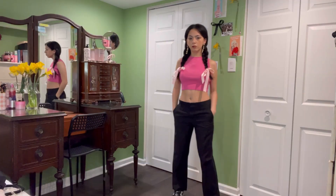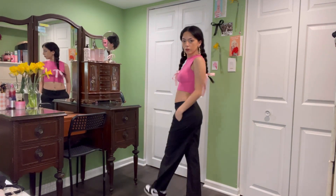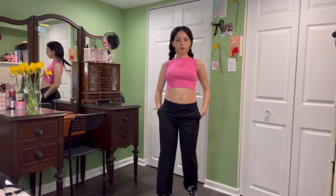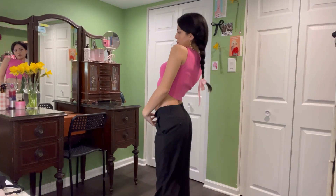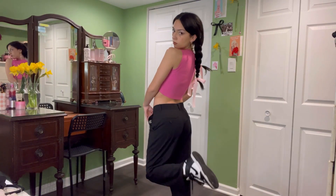My favorite trend so far — ribbons! Adding ribbons to your hair is such a cute way to spice up any outfit. And I also love the pinstripe pants. I just think they're so much fun when juxtaposed with something girly, such as the ribbons.